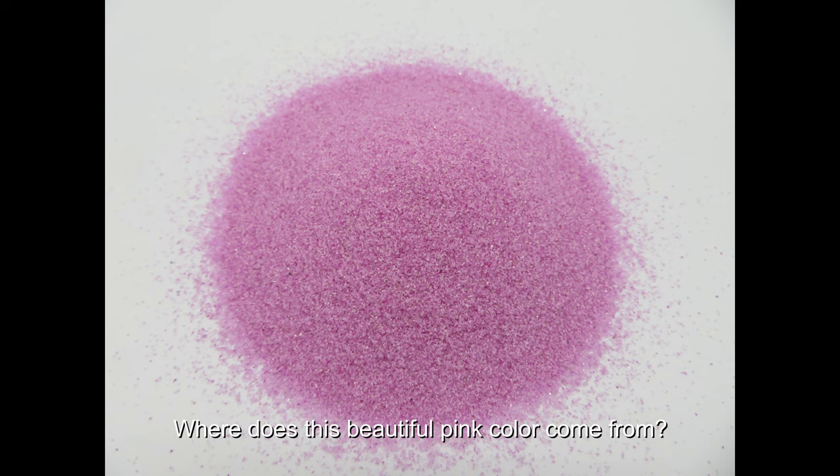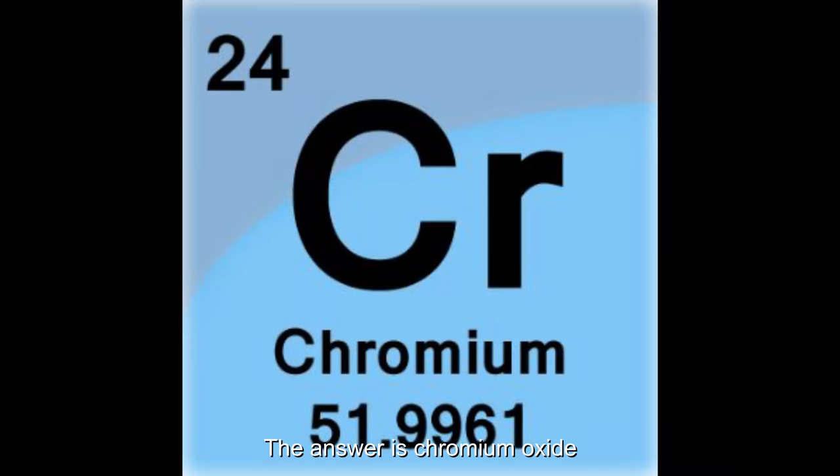Where does this beautiful pink color come from? The answer is chromium oxide.